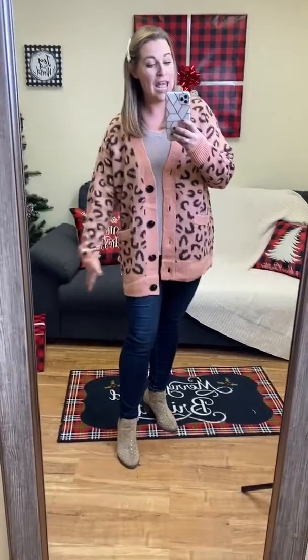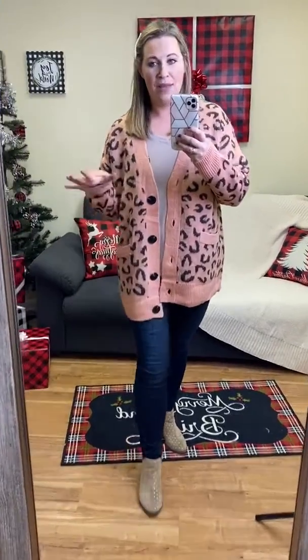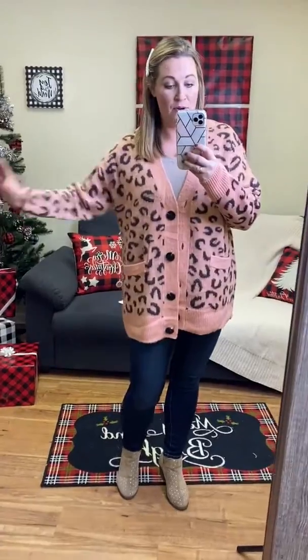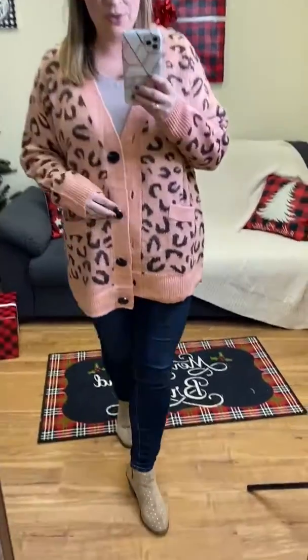It's just the perfect boxy cardigan to pair with jeans or leggings. It's just unique and different. I'm loving the peach blushy color of it. Ladies, grab this one — we only have a few in stock, and like I said, the smaller sizes are out of stock and I'm pretty sure I can't reorder this. So get it while you can.